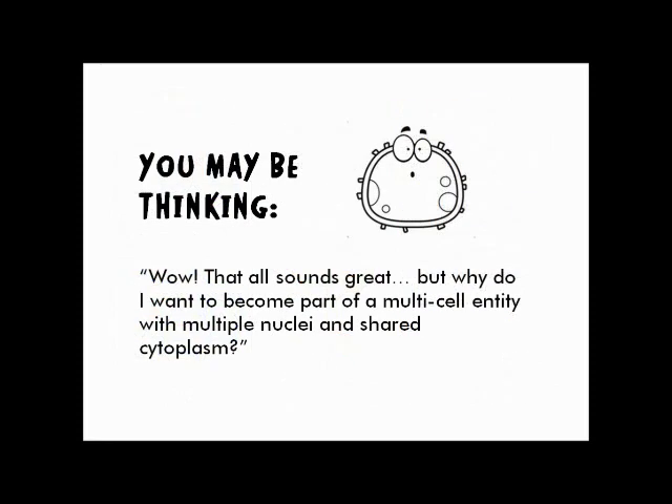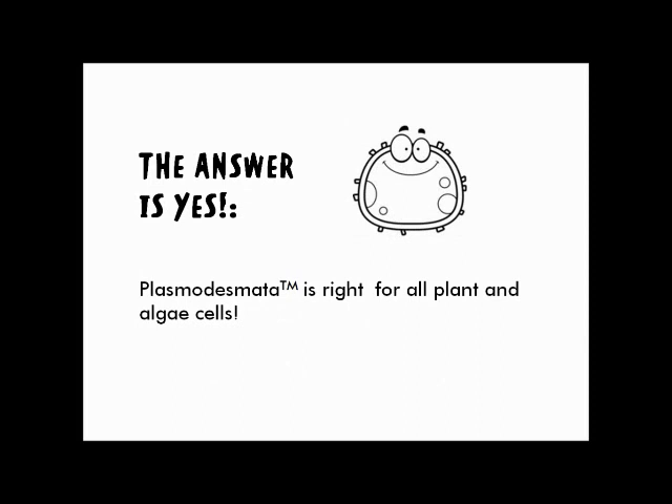Now, you may be thinking: wow, that all sounds great, but why do I want to become part of a multi-cell entity with multiple nuclei and shared cytoplasm? Is plasmodesmata right for me? The answer is yes. Plasmodesmata is right for all ages and all plant and algae cells.